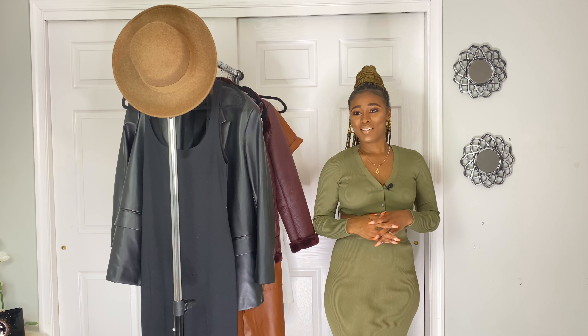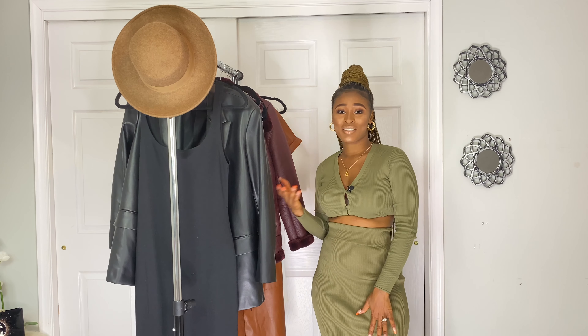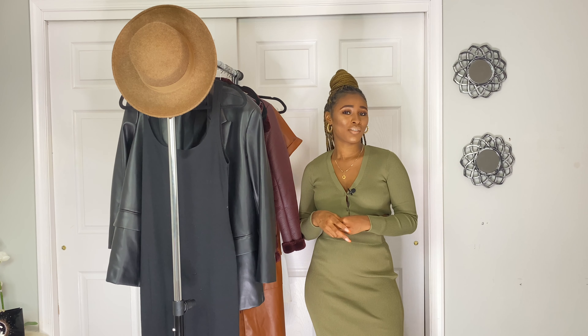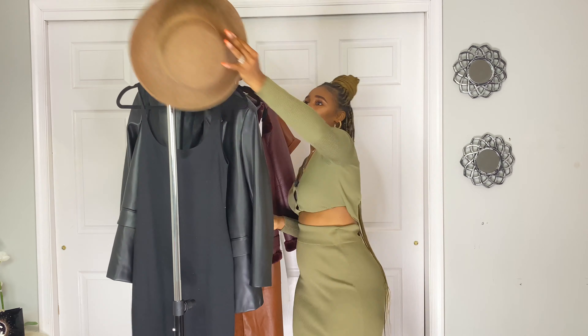Hey guys, welcome back to my channel. My name is Rugi Diallo and I'm doing another Zara haul today, which is a try-on haul, so I'm gonna show you the pieces then try them on for you. Thank you so much for watching, and don't forget to like, subscribe, and comment. Let's get into this video.